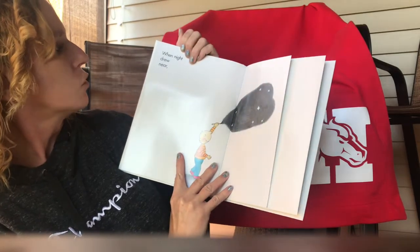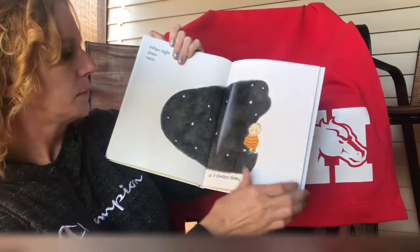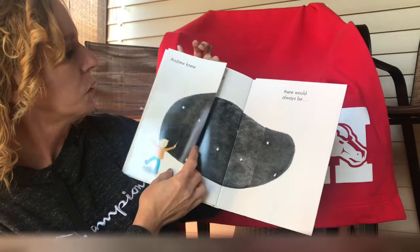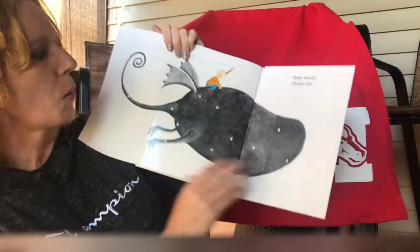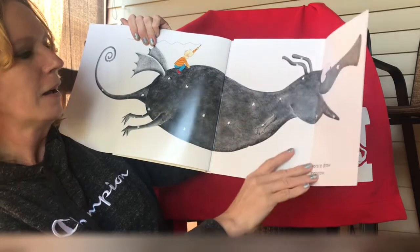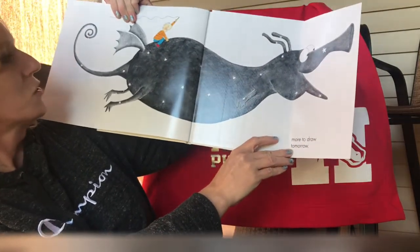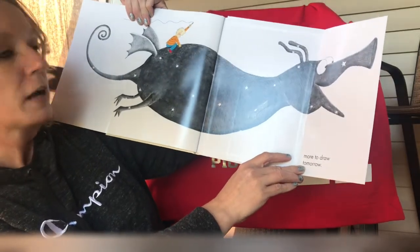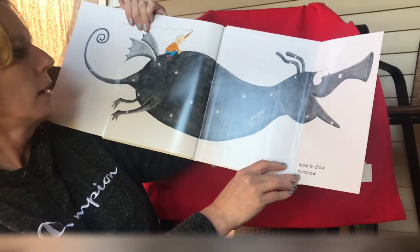When night drew near, as it always does, Andrew knew there would always be more to draw tomorrow. I love that drawing. That must be imagined — I don't know if I know a creature like that. So he created this creature. I love it.